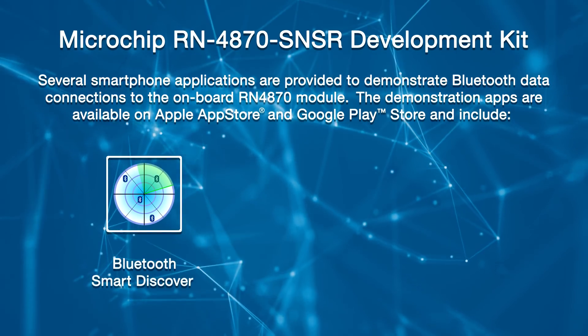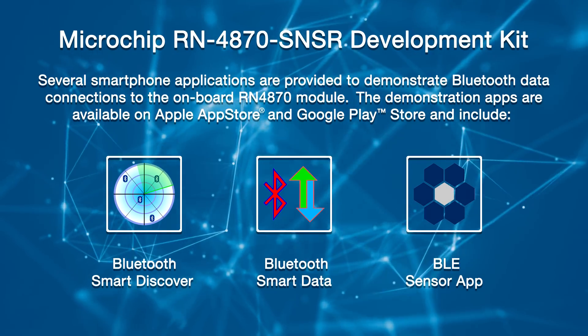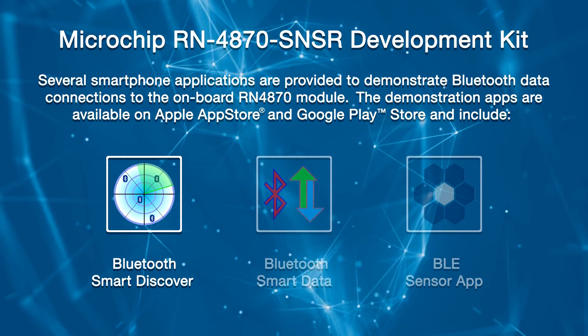Several smartphone applications are provided to demonstrate Bluetooth data connections to the onboard RN4870 module. The demonstration apps are available on the Apple App Store and Google Play Store and include Smart Discover, Smart Data, and BLE Sensor App. I have loaded Smart Discover and BLE Sensor App on my phone and will be using Smart Discover to demonstrate the establishment of a BLE connection.